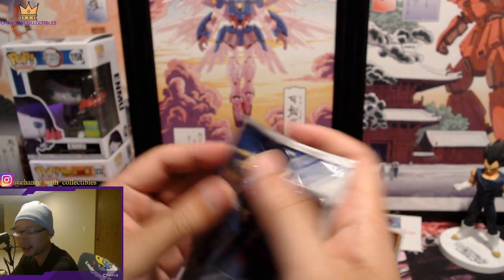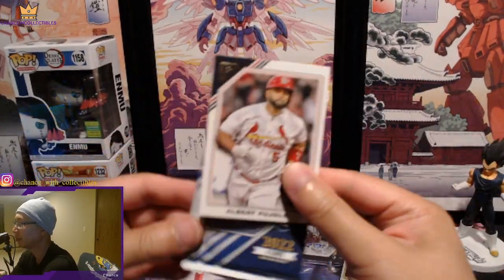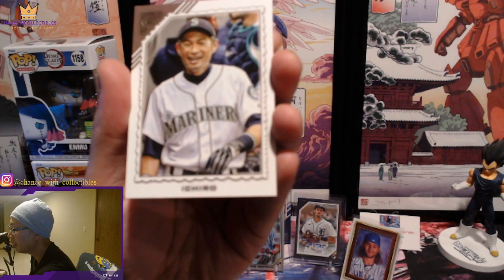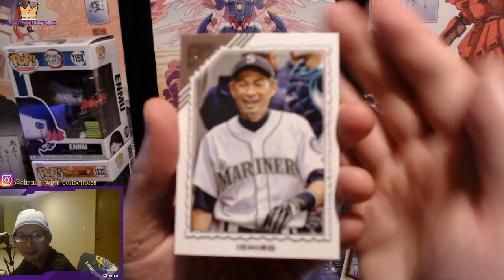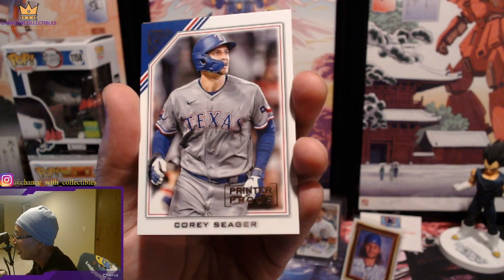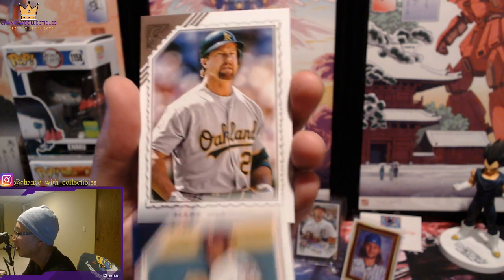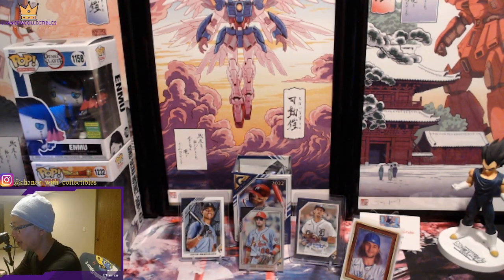And our last pack. Albert Pujols. That's going to be a PC card for me — I don't know if I pulled this one yet from Topps Gallery, but that's a really cool photo. And we got a printer proof of Corey Seager, followed by Shane Bieber and Mark McGwire. That was a pretty solid box. With these right here, we pulled some pretty cool stuff.